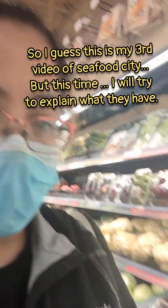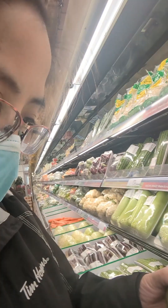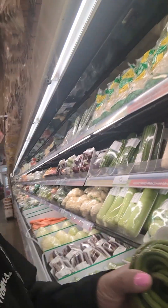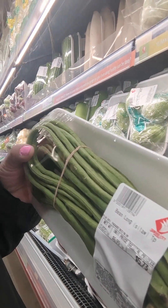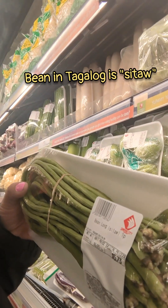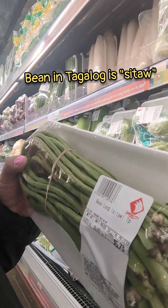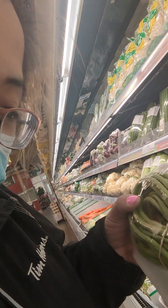So I'm in the produce section. I'll just grab an example — they have this long bean. It says 'long bean' and then the Tagalog word, Sitao. It's 573, maybe that's okay.